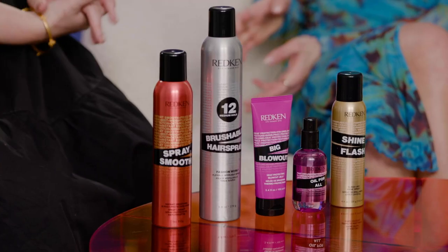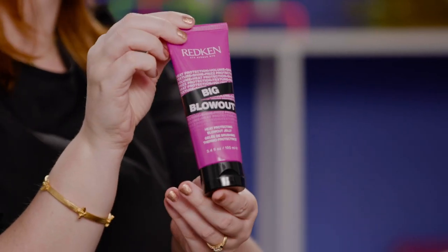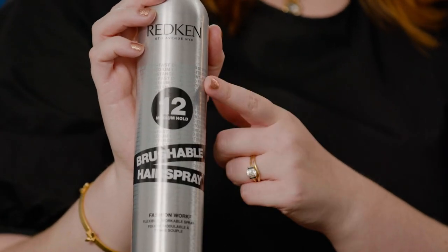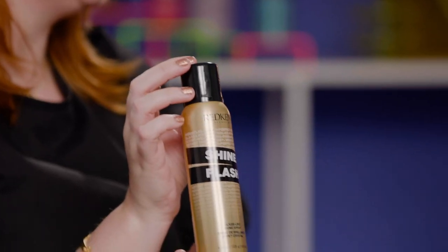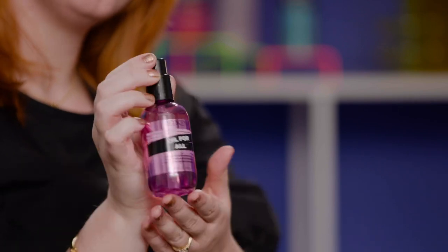We are now joined by Redken artist Hannah Matthews-Moore. Thanks so much for being here. So it's clear that fluffy blowouts are all the rage right now — can you tell us a little bit about the products you used today? My favorite products that I used on Mabel are Big Blowout, Brushable Hairspray, Spray Smooth, and Shine Flash. And if I felt like she needed a little more moisture, I could use Redken's Oil for All.